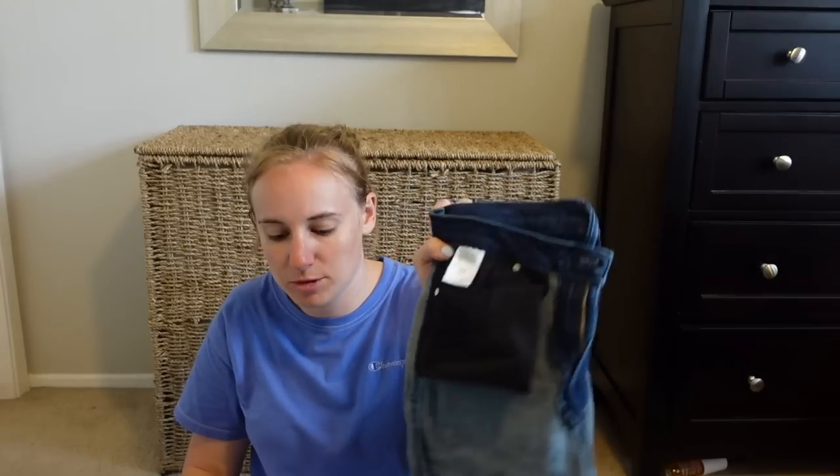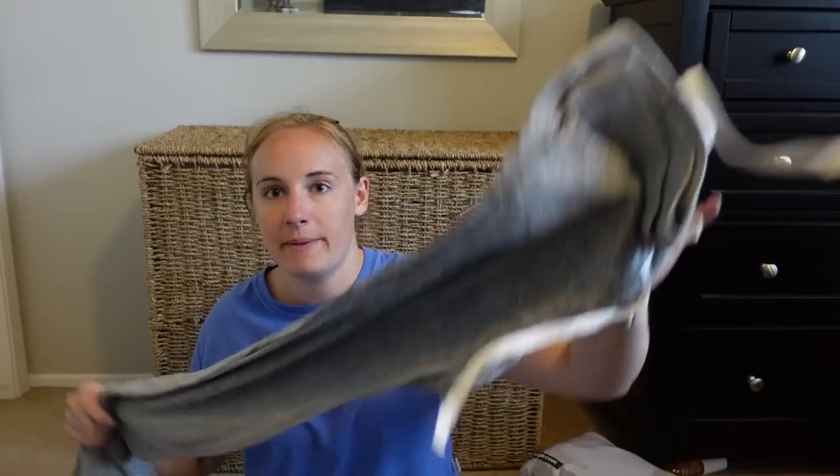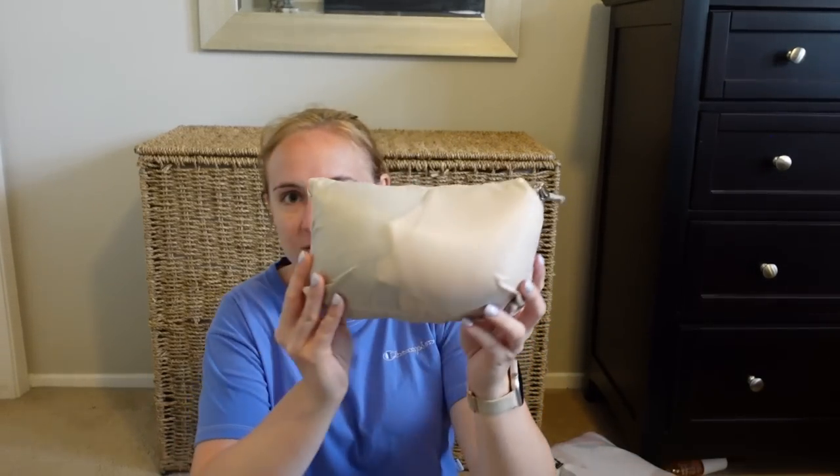I brought one pair of jeans — really stretchy and comfortable, wore them a couple times, would definitely recommend stretchy jeans. Never wore my black jeans, so I'd leave those behind. I wore fleece leggings to Europe on the plane but never again because it was so hot. I also packed PJ pants that I never wore since it was warm.